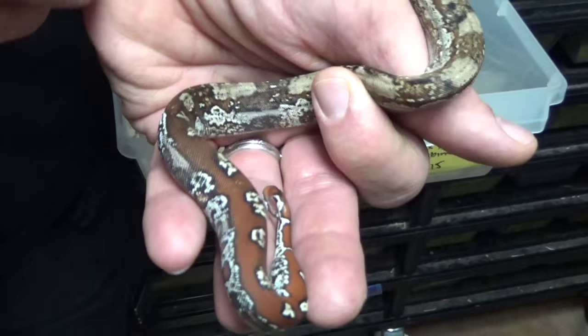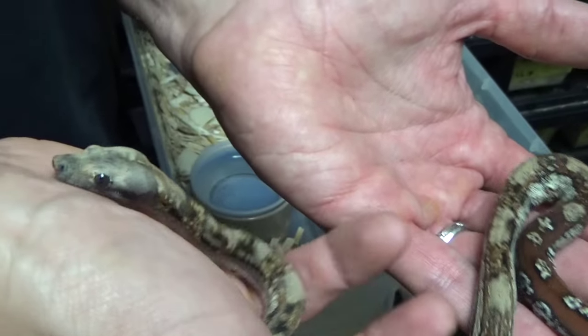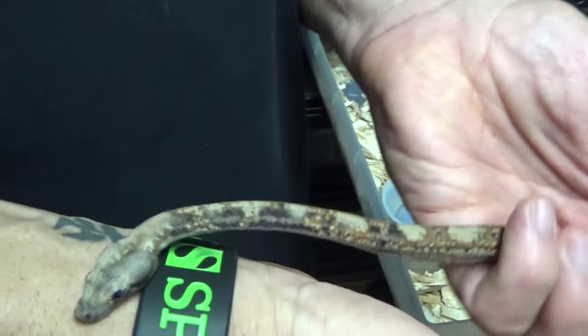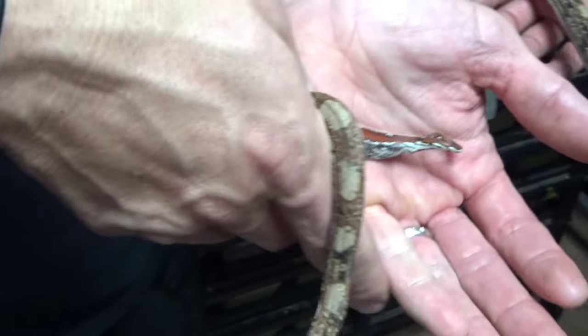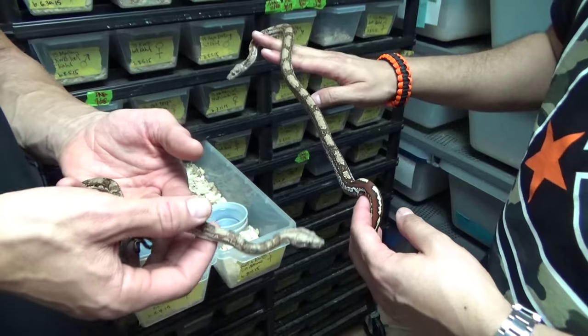We're going to see weird stuff — animals that don't flick their tongues right, animals born with head wobble, and animals born with all sorts of things. This is one of those situations where who knows what exactly is happening. Would you say this is a double-het — would you think this would be a visual Roswell-Key West? Yeah, I think it's visual Roswell-Key West.